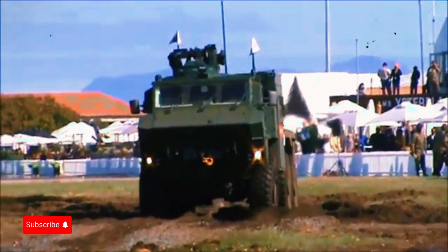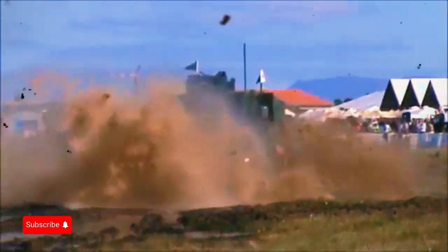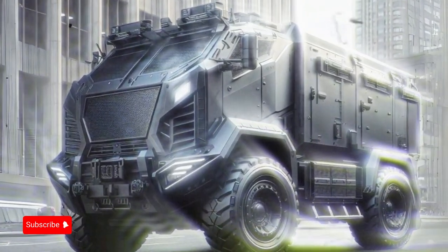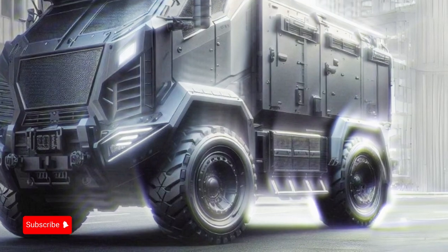More powerful engine: installation of a more powerful engine to increase acceleration and maximum speed. Suspension upgrades to improve ride comfort and handling over rough terrain. Use of more durable and puncture-resistant tires to increase mobility on difficult terrain.